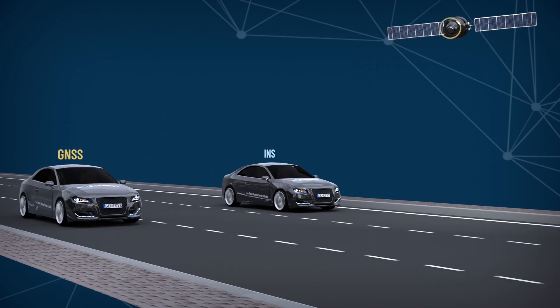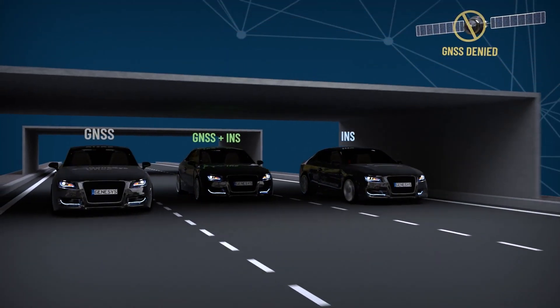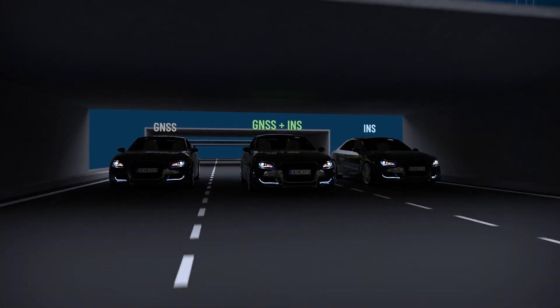The combination of both GNSS and inertial sensor technology makes it possible to obtain interference-free measurement data with very high absolute accuracy at high bandwidth.